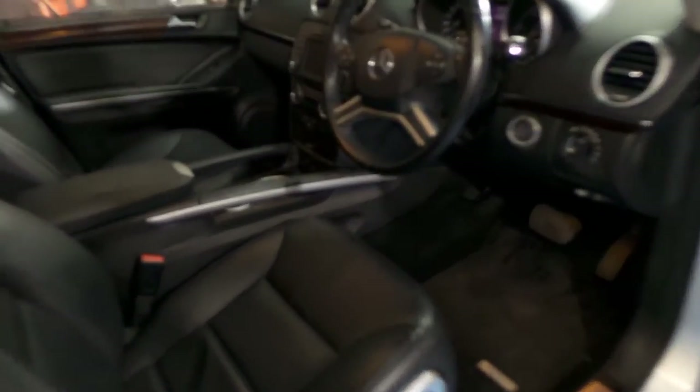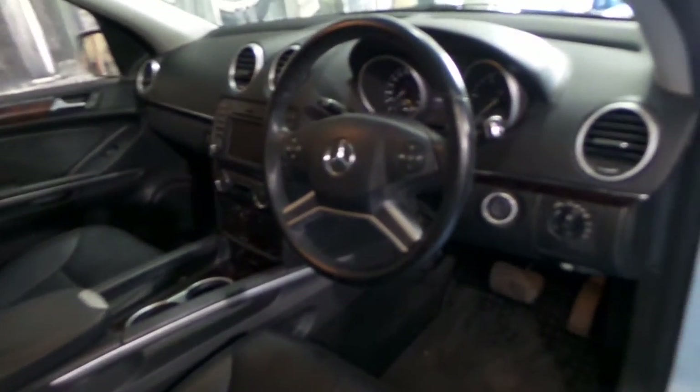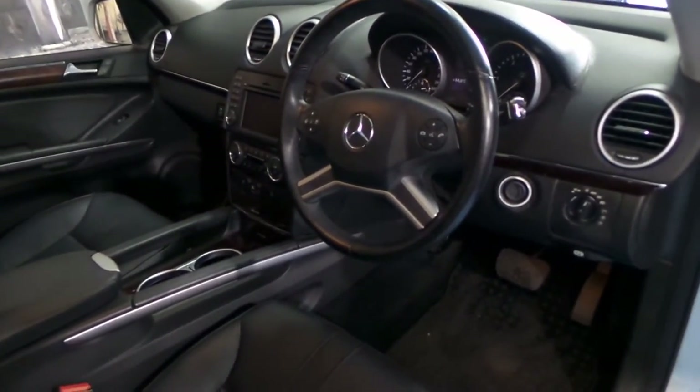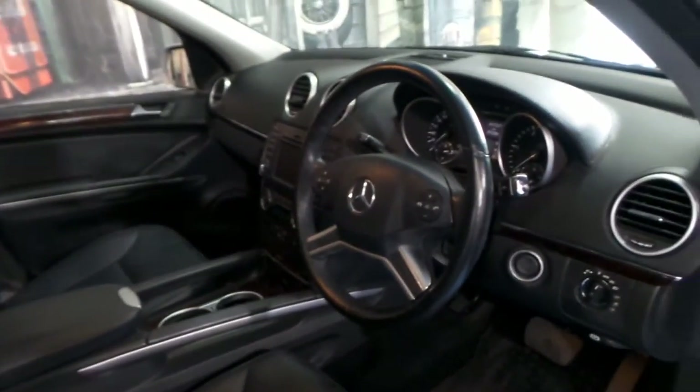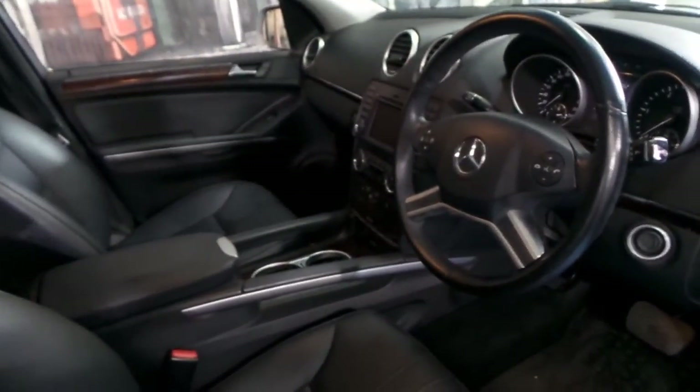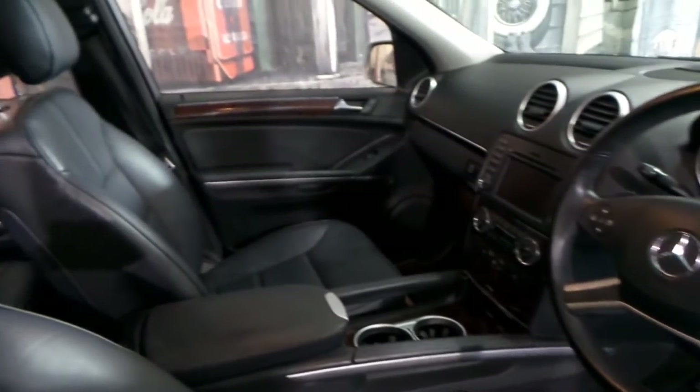It's done just 87,000 k's. I say just 87,000 k's because if you look online, I think you'll find a lot of these 2009 models have done 120,000, 160,000, 170,000 k's.